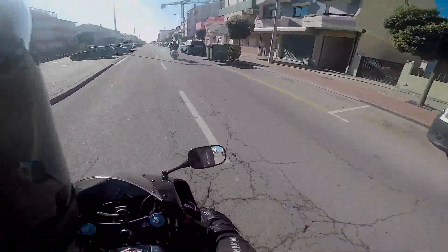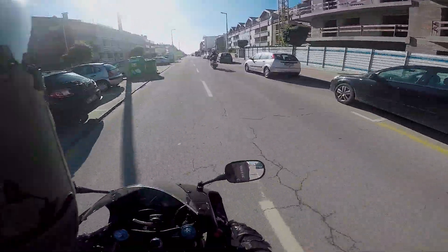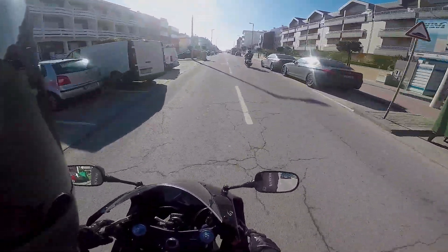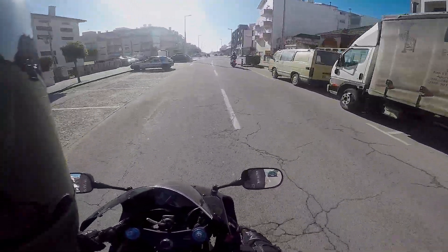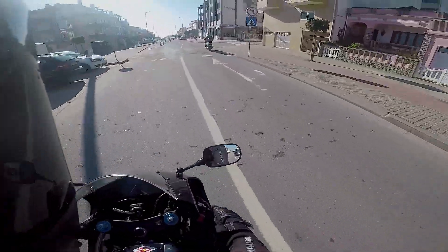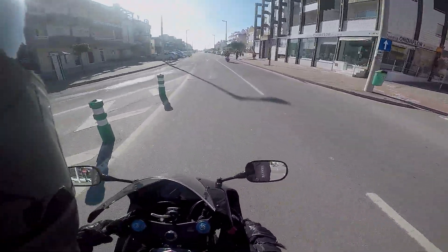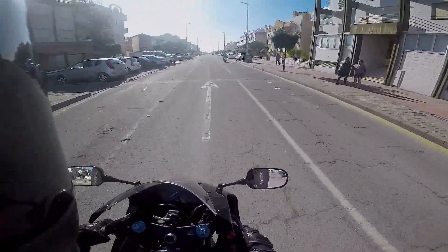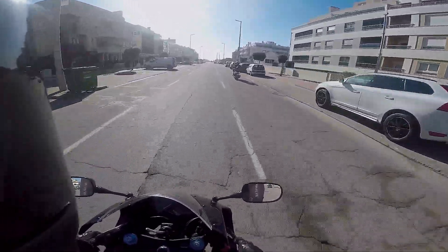It is a 2004 model, mostly stock, which is amazing. And the best thing about it is it has 7,000 kilometers, guys. It's a 14-year-old bike with 7,000 kilometers — that will be roughly around 4,000 miles — which is absolutely amazing.